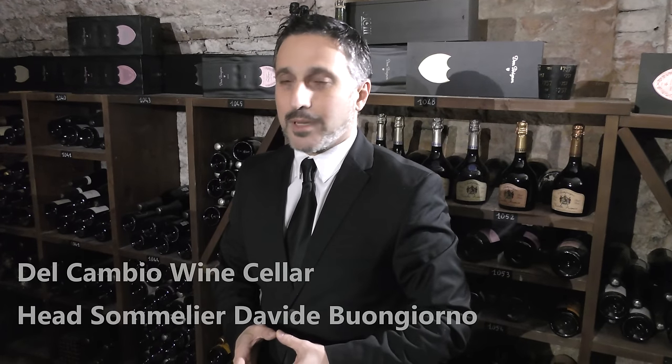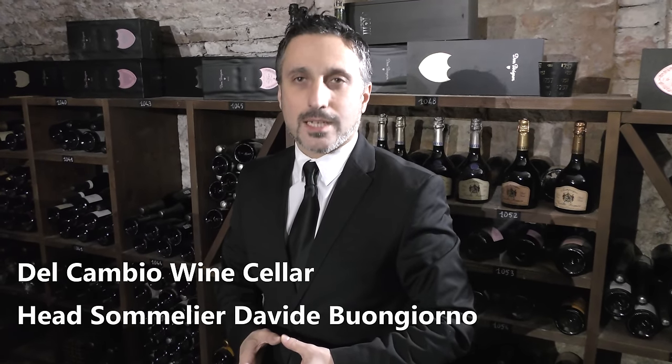Hi WPP Stars, my name is David and welcome to Del Cambio wine cellar. We are in Torino, in the center of Torino.